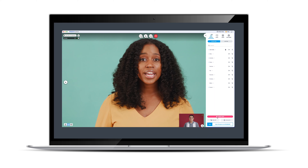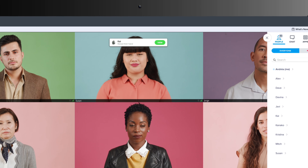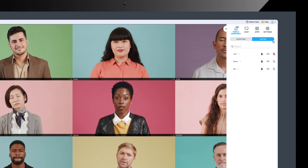Click the button again to lower hand. Meeting hosts will receive an on-screen notification and can view all the participants who have raised their hands under the Active tab, arranged in chronological order by who raised their hand first.